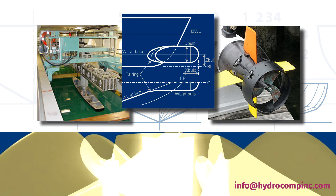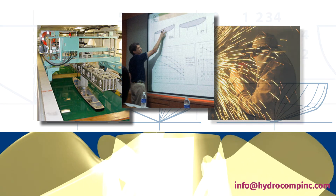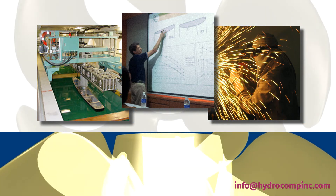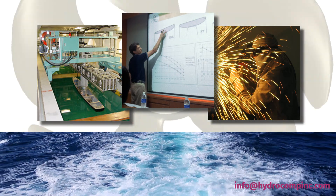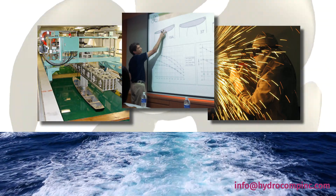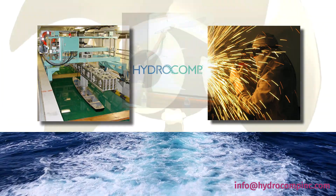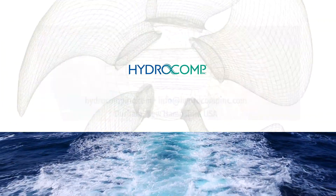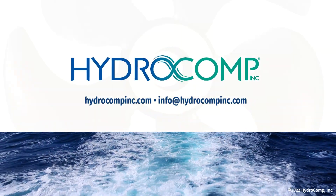HydroComp has an extensive portfolio of successful collaborations with professionals in a variety of industries. Whether you're interested in our outstanding suite of software tools or finding the knowledge to deliver superior results for your projects, you can be confident when you include HydroComp in the workflow. Efficiency. Speed. Power. HydroComp.